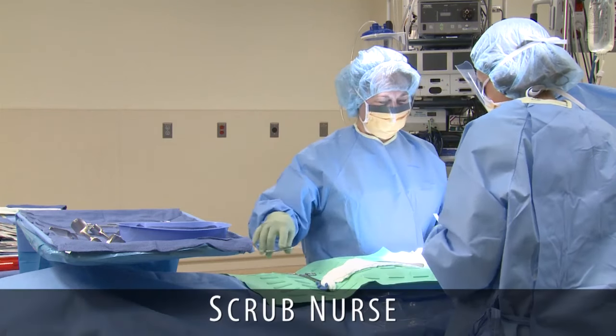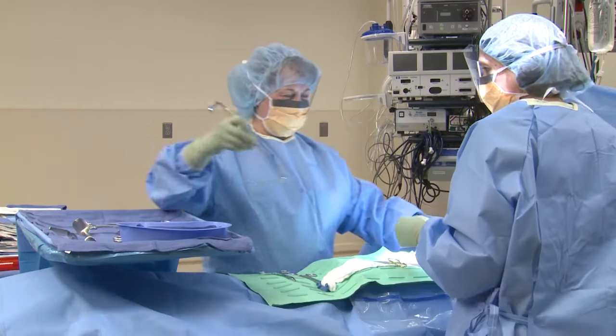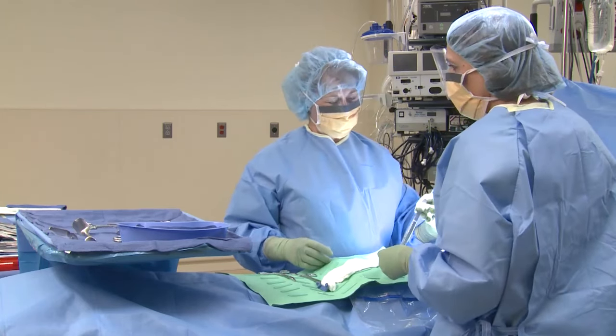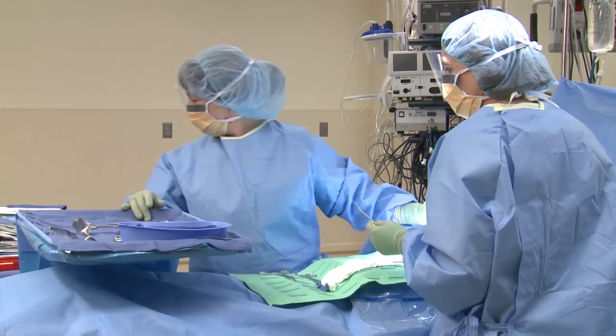Scrub nurse. In this role, the nurse maintains the sterile field and selects and handles sterile instruments and supplies used for the operation. The scrub nurse is part of the sterile field and directly assists the sterile team members, including the surgeon and assistants.